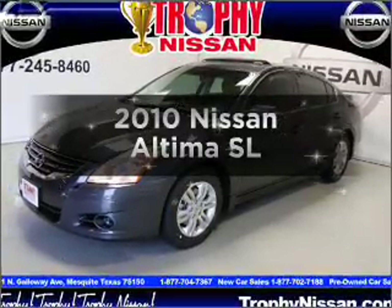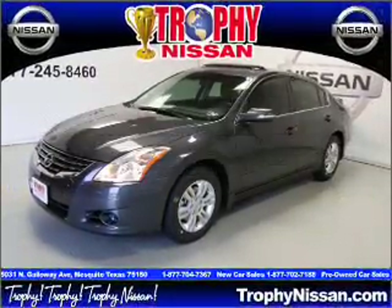Presenting the 2010 Nissan Altima — this is the set of wheels you've been looking for.